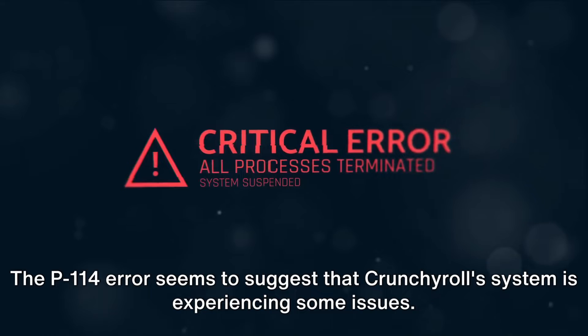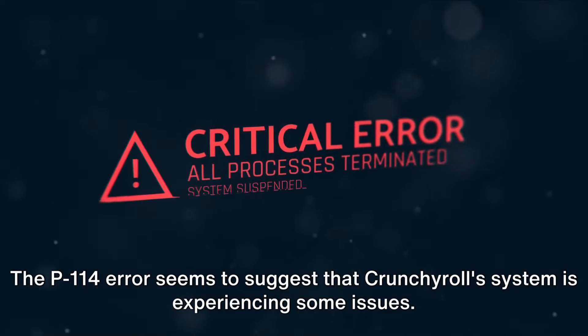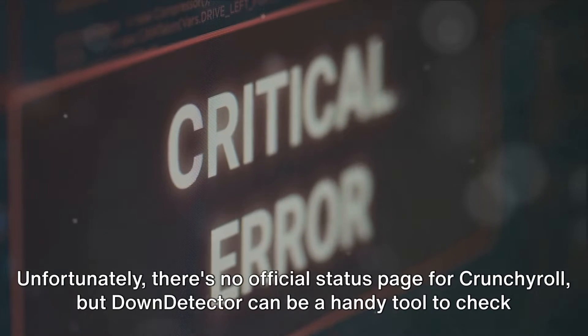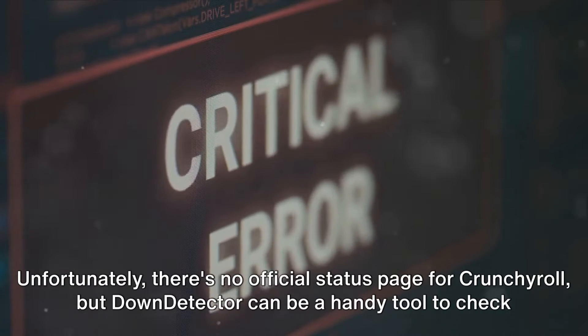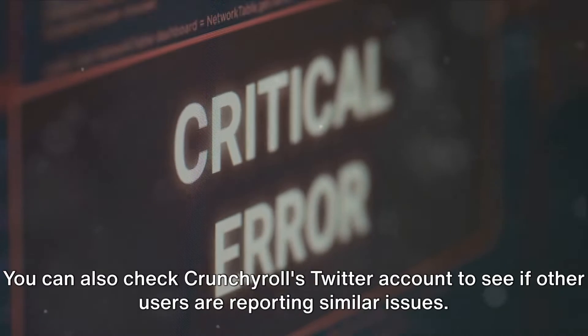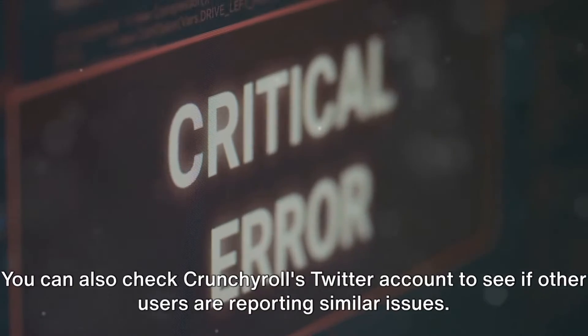The P-114 error seems to suggest that Crunchyroll's system is experiencing some issues. Unfortunately, there's no official status page for Crunchyroll, but DownDetector can be a handy tool to check whether the site is experiencing an outage. You can also check Crunchyroll's Twitter account to see if other users are reporting similar issues.